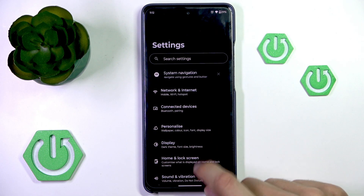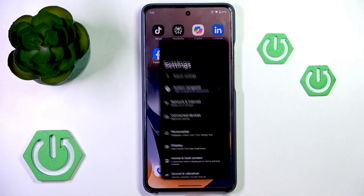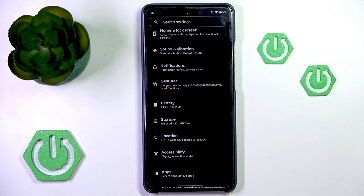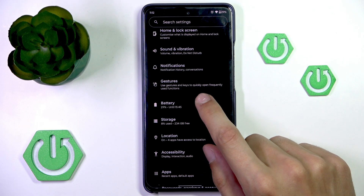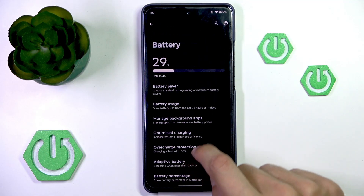If your alarms still have trouble turning on or going off, even with all of this set, you may want to look into settings for scheduled power off or on. It's usually under battery, but not all phones may have that option.